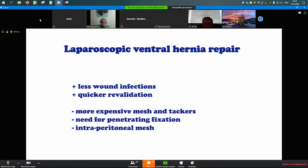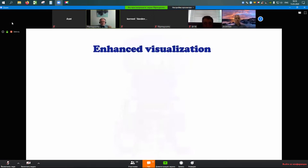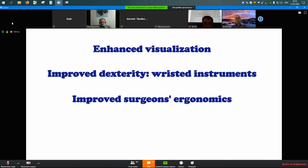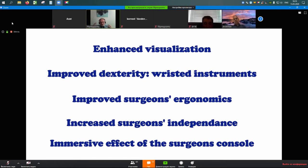The Cochrane review finds less wound infections — one of the basic principles of minimally invasive surgery — and quicker recovery. However, the mesh and tackers cost money, you need penetrating fixation which is related to postoperative pain, and you will have an intraperitoneal mesh. The robot brings advantages: enhanced visualization, improved dexterity with wristed instruments — which is certainly important when suturing the anterior abdominal wall — improved surgeon ergonomics, surgeon independence with camera control, and the immersive effect of the console.